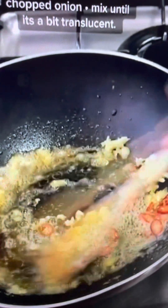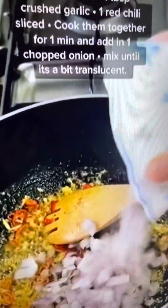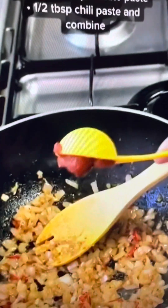In the same pan, add in some crushed garlic and red chili, sauté them for a minute or two, then add in one chopped onion and let it cook together. To this, add in tomato paste and chili paste and give it a good mix.